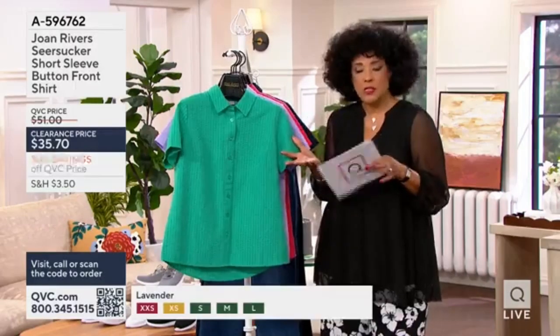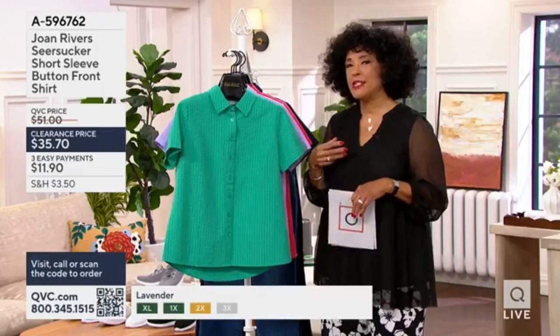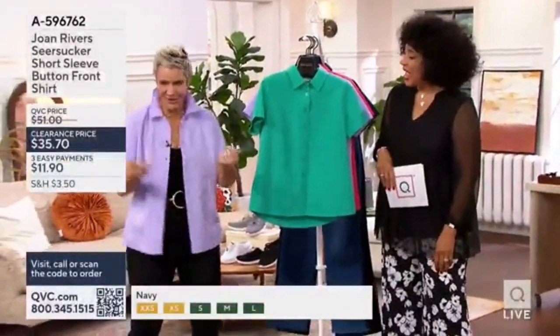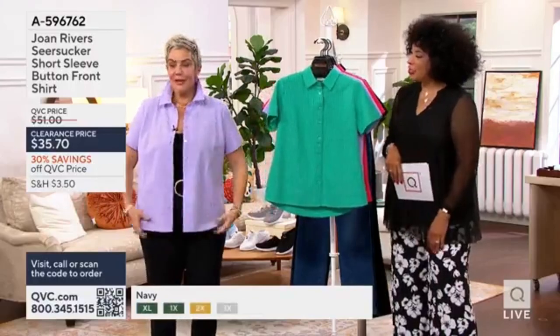From the Joan Rivers collection, this is a camp shirt silhouette done in a cotton-poly blend. Let me bring in Bitsy Jennings — Bitsy is part of the Joan Rivers team and she's here in the studio this morning. I love that you did it as a little shirt jacket too.